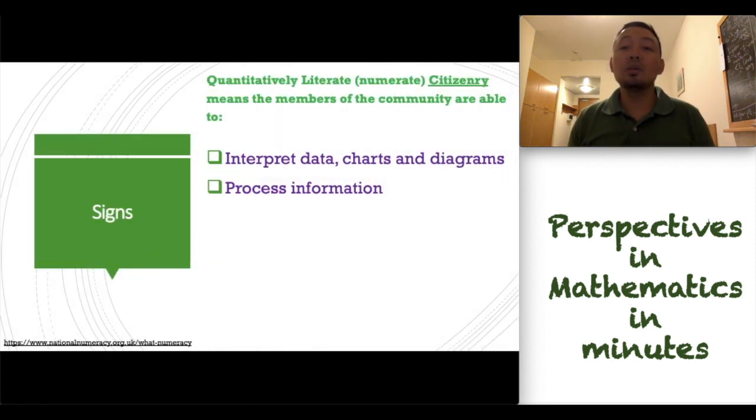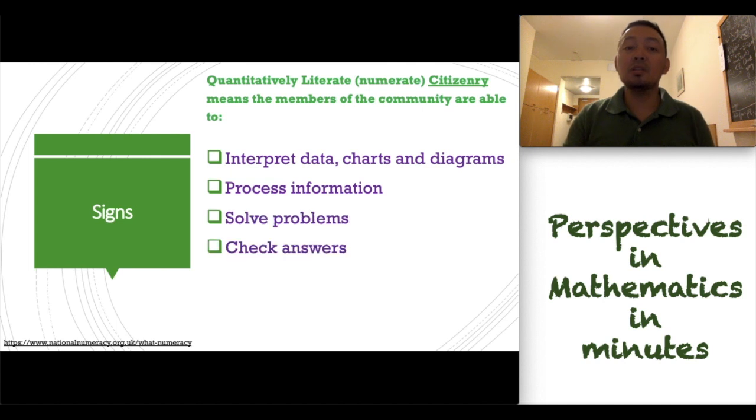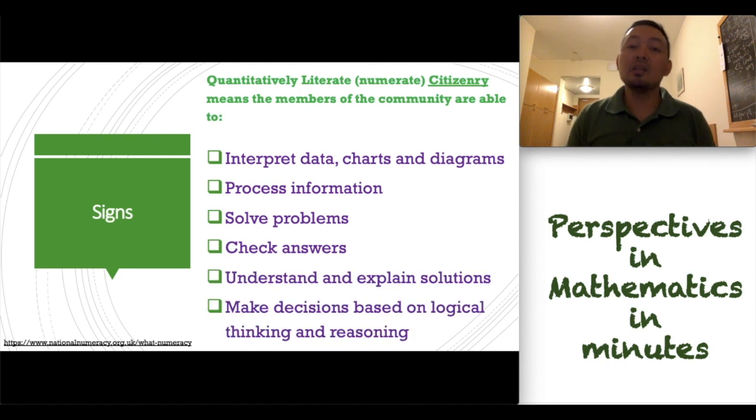It is very nice to know that in a certain community, all people are numerate. So, what are the signs of being numerate? A quantitatively literate citizenry means that members of the community are able to interpret data, charts, and diagrams, process information, solve problems, and check the answers. And the people should be able to understand and explain solutions, and make decisions based on logical thinking and reasoning. This set of criteria are based on the national numeracy program in the UK.